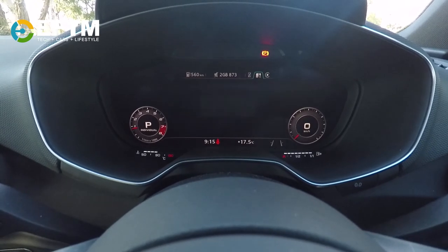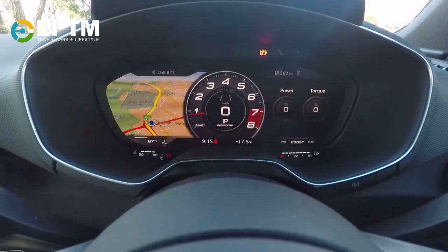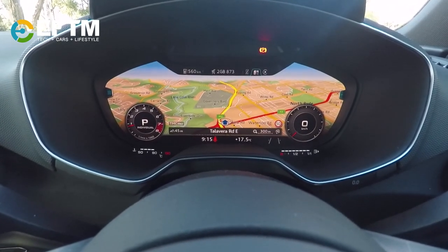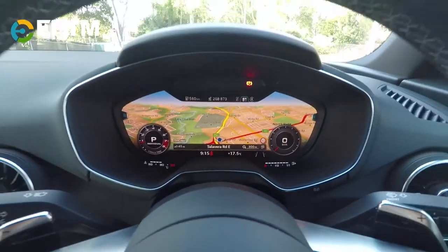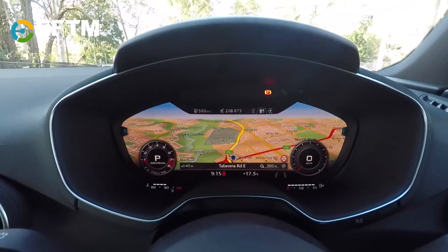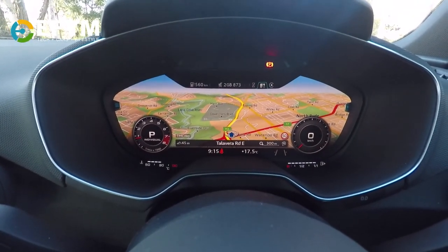When you go into full view mode, we can switch from here into here. And driving along, that is one spectacular view. It really is — it just takes the full focus and it's not distracting at all. In fact, it's quite compelling because you don't have to look to the side to see any of the navigation.